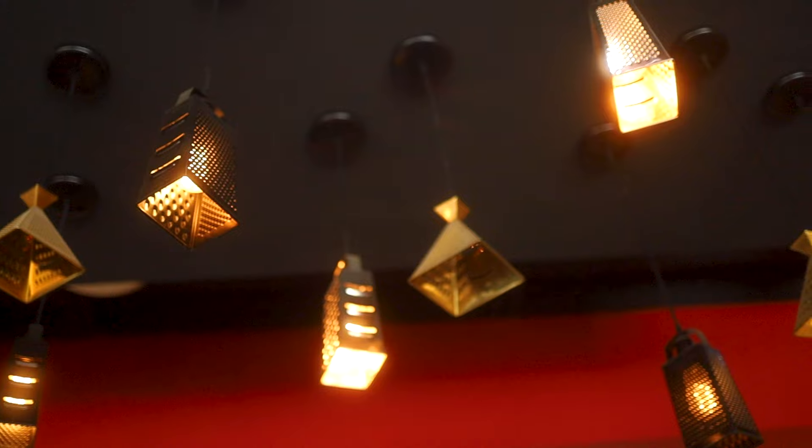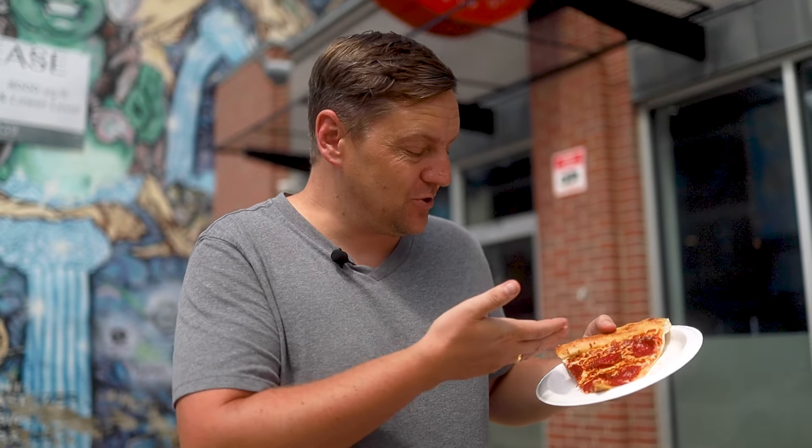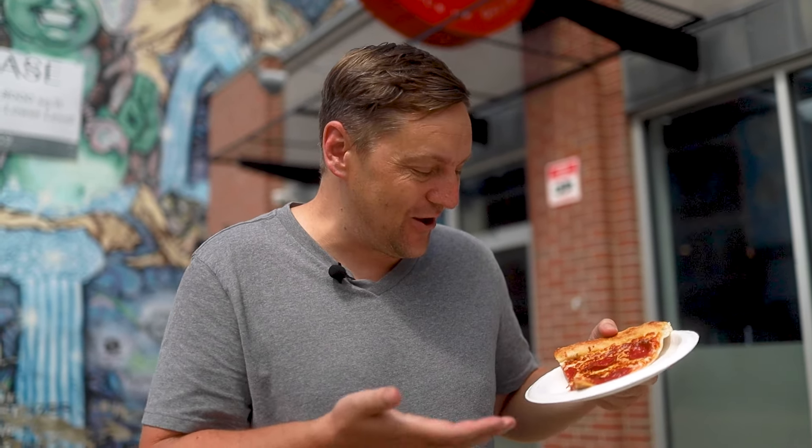We got ourselves a slice of pepperoni pizza from A Little Pizza Heaven. All these places are recommending that I try a pepperoni pizza, so I just think you can't go wrong with pepperoni pizza. Good pieces of pepperoni on here, you can see the cheese. Let's try it.